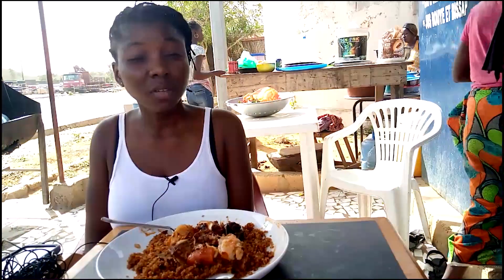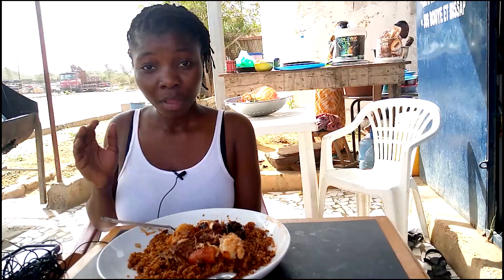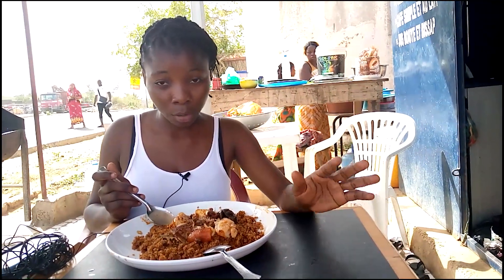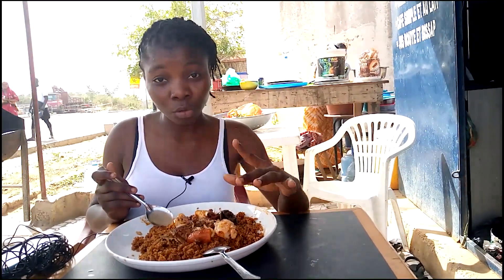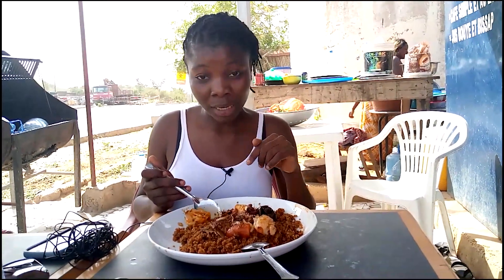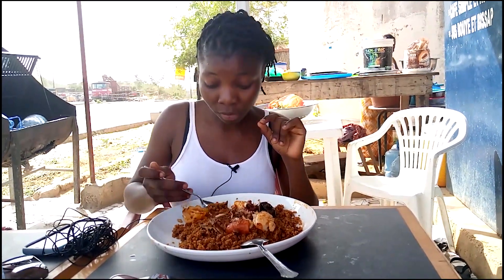Hmm, it's nice. Okay, hands down I prefer Senegalese Benetina to Gambian Benetina — sorry! We do have people in the Gambia who cook Benetina exactly like this, but I prefer this to the one that I cook. I cook mine differently because my mom is Treloanian. But trying the real Senegalese Benetina — this is so good.